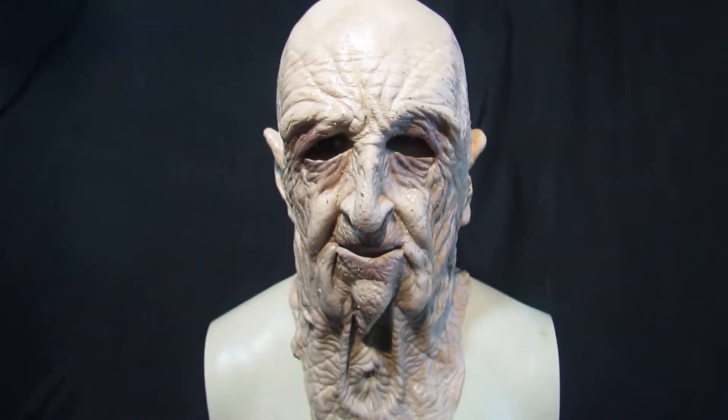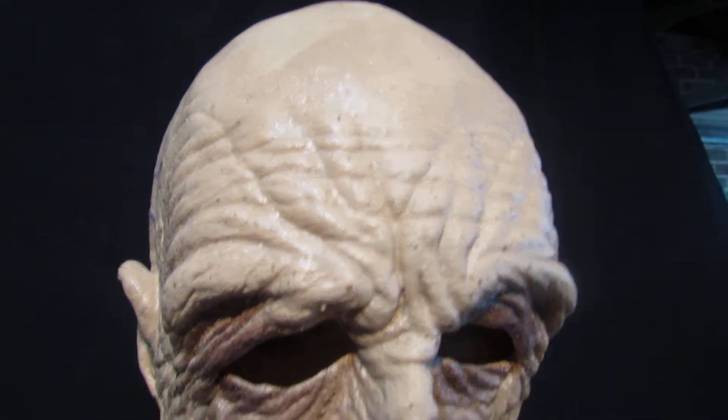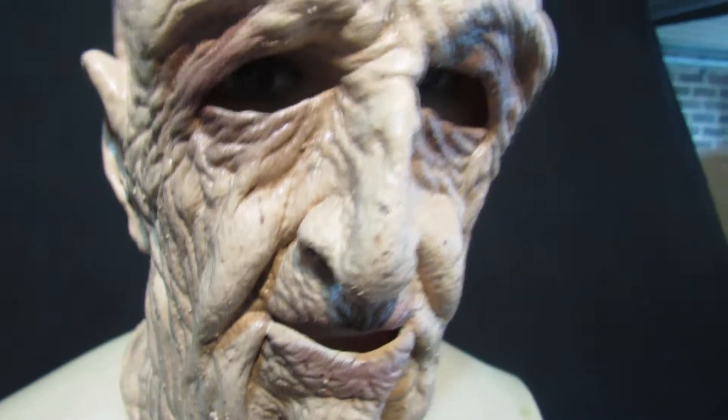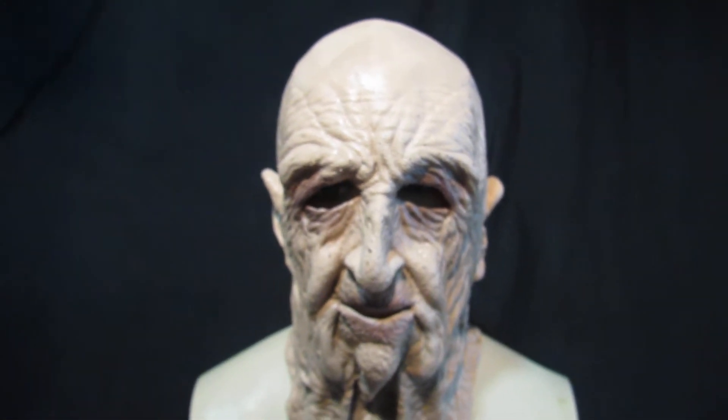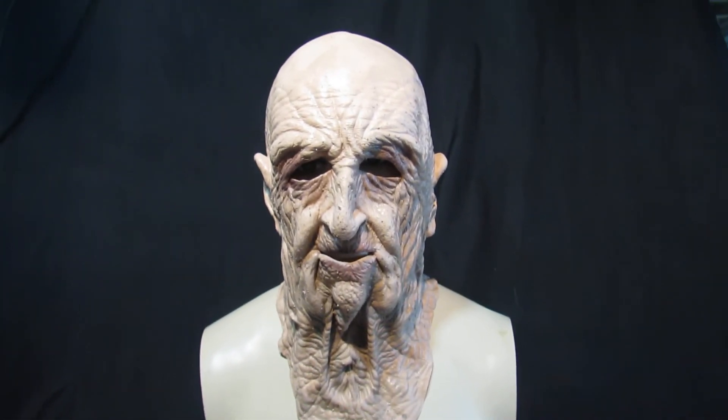We do two versions of this. This is the standard DOA, which is £49.99. And then we do DOA Super Soft, which is made of a super soft surgical latex — same mask, just a different latex — and that has much better movement on the mouth. It's a little bit more money though, it's £59.99. But this chap is standard DOA.